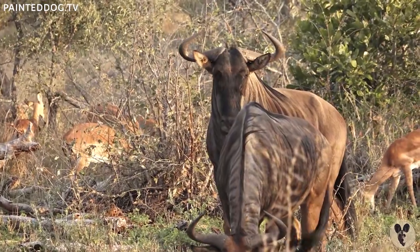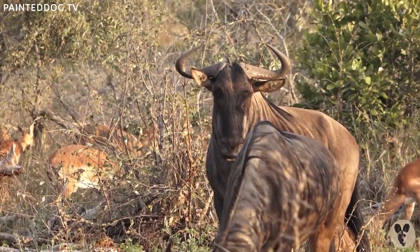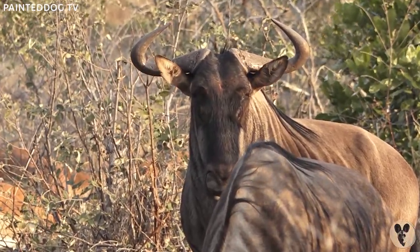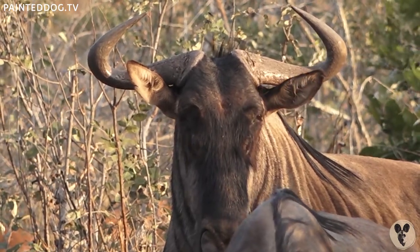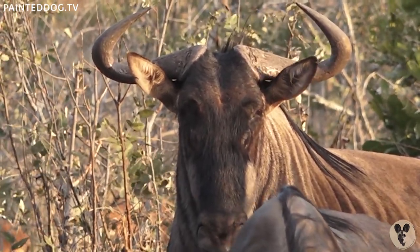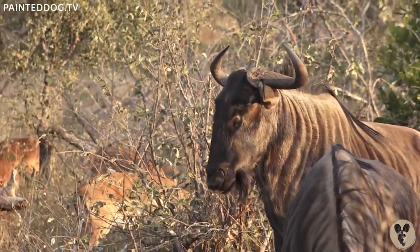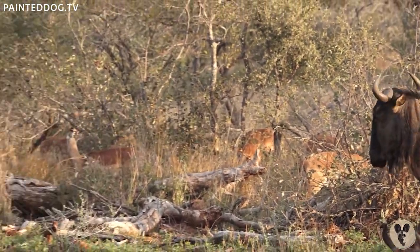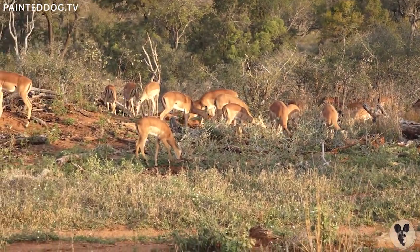I can hear some elephants trumpeting not too far away, so after we finish having a look at these wonderful antelopes we're going to see if we can find some elephants. It's a very windy day out in the bush, which sometimes means some of the animals are a little bit scared. We've got a nice big herd of impala.